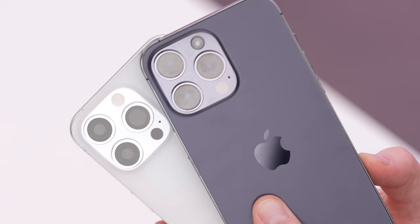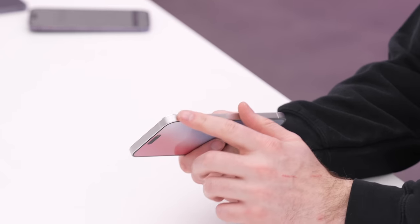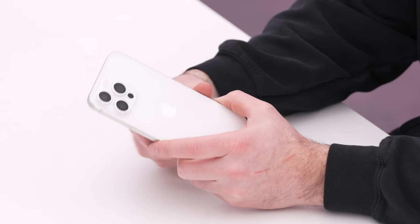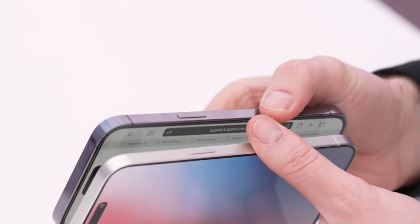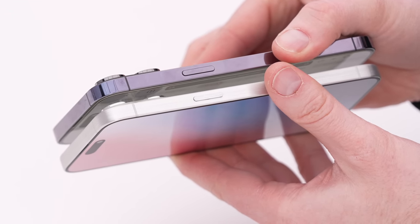There's a rumor of a periscope lens but I can't tell from this model — those two camera layouts look pretty much identical. I think we're going to have identical height and width measurements. The other thing I'm noticing is the edge is not your regular polished finish; it's more of a brushed look, almost like brushed aluminum. There were rumors of a brushed metal look similar to the Apple Watch Ultra, and that seems to be indicated here.